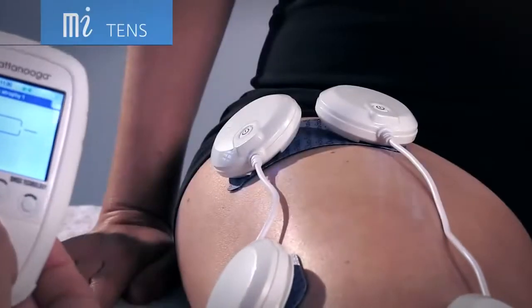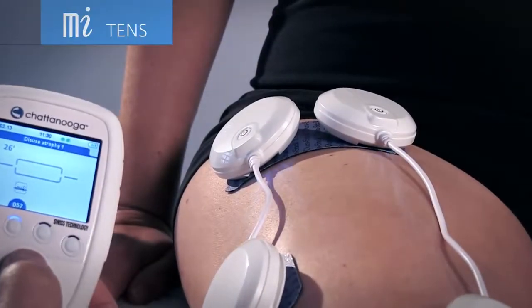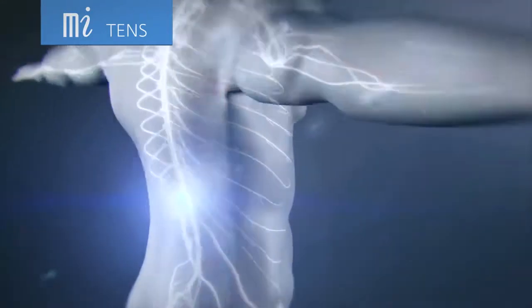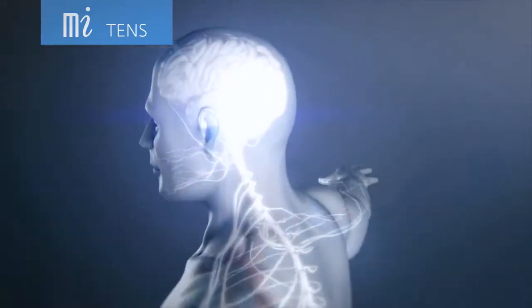MI TENS – self-regulating pain therapy. A continuous control of the stimulation intensity in order to eliminate unwanted contractions during a pain relief program.